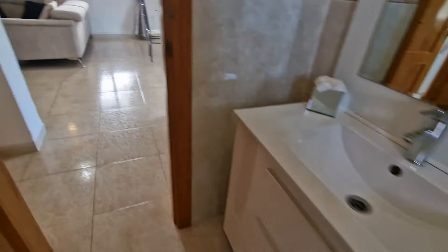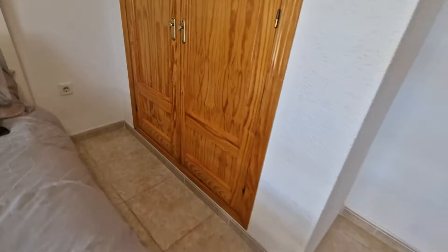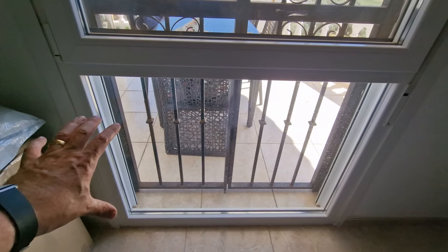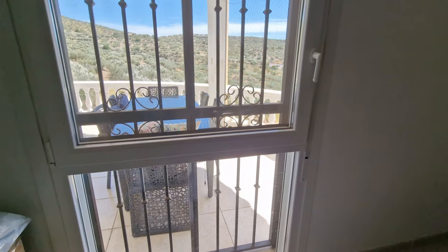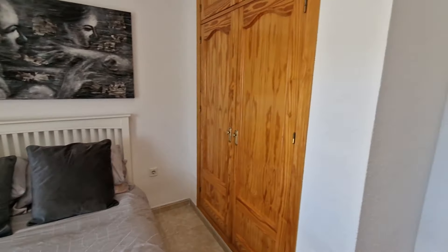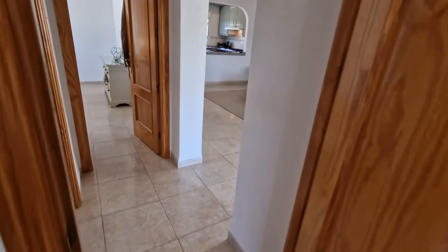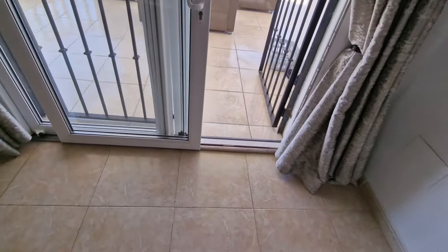Bedroom two is also a double with fitted wardrobes. They've made a large part-fitted window at the bottom with a tilt-and-turn window at the top for security. There's a lot of light, and patio-style record doors open out to give a massive view from the bed. There's also an AC unit in this room.